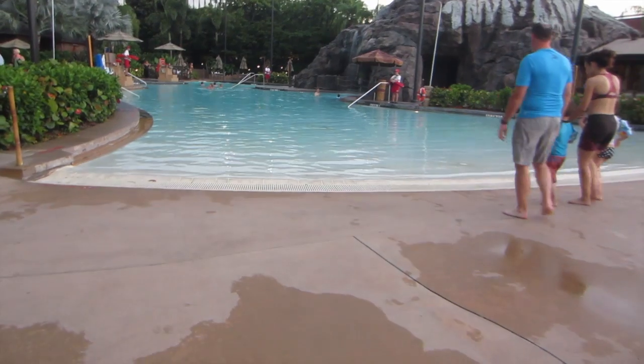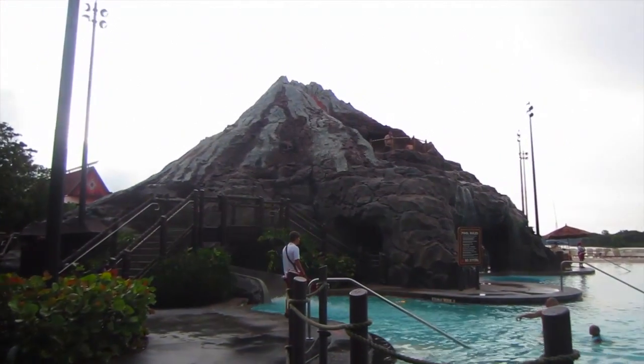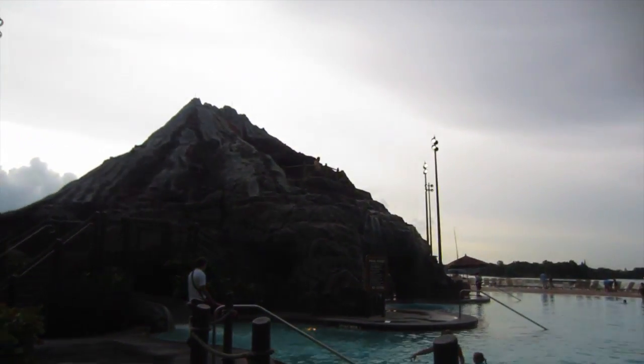Speaking of kids, there are also two pools that they would enjoy — one being the volcano pool. It has a nice water slide as well, so that's always hours of fun.